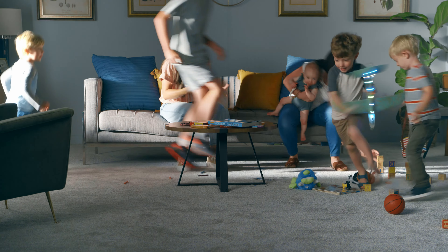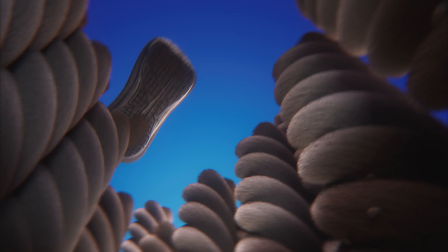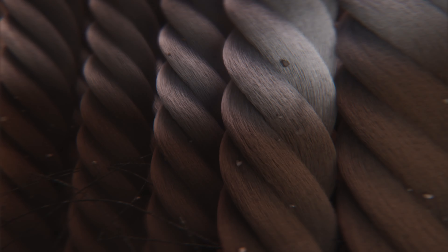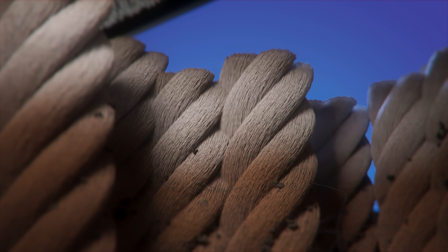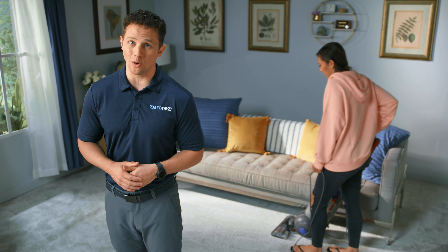If you have a home, you've probably noticed that no matter how often you clean your carpet, dirt, dust, and grime start to collect deep down in the fibers. And although you vacuum often, you can tell the carpet just doesn't look and feel like it used to. It feels like you're walking on a crunchy, dirt-filled mess. And unfortunately, you are.